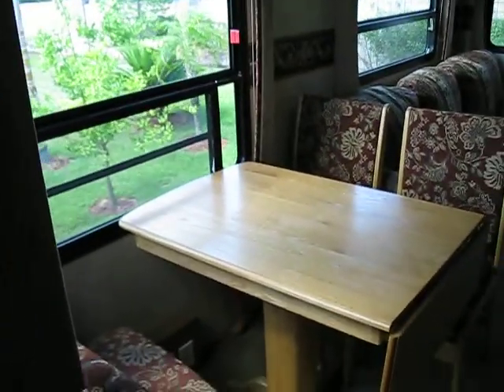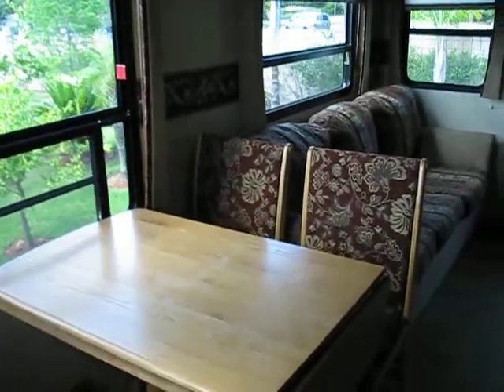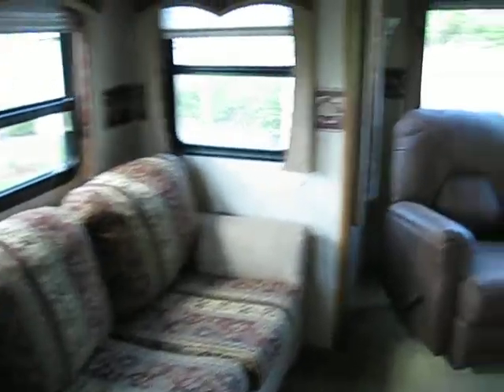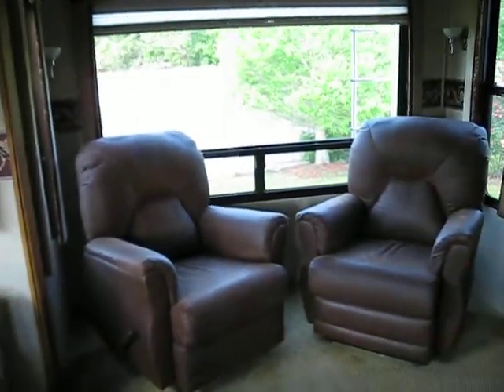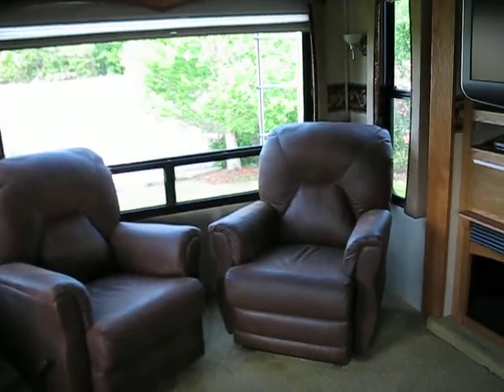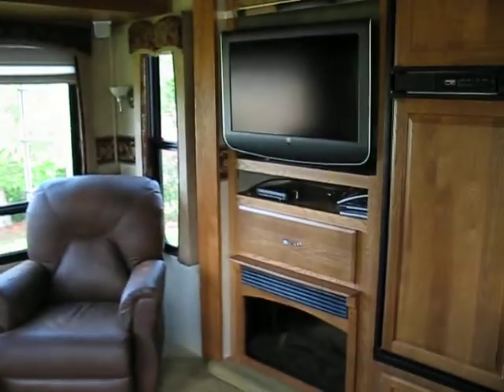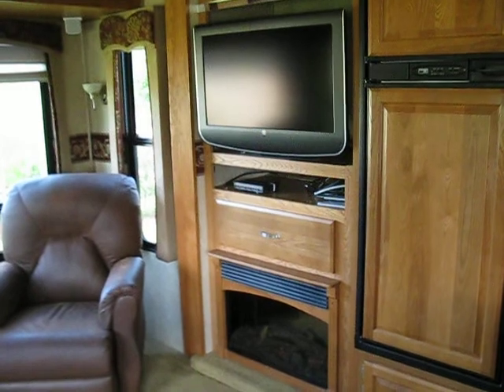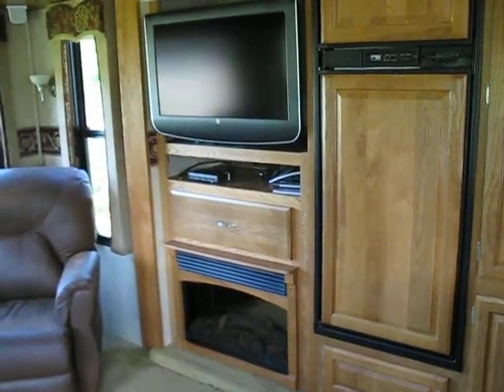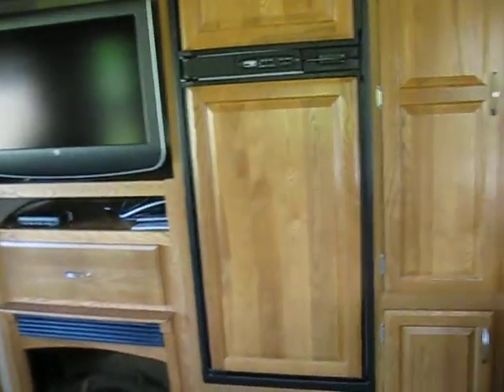This is the dining area and the living room area. This is a pull-out sofa. These are two vinyl leatherette recliners. Large flat-screen TV. There's a fireplace that produces heat or not.